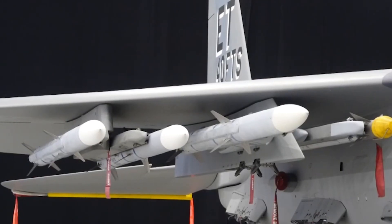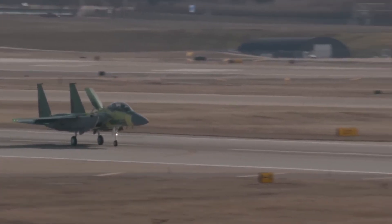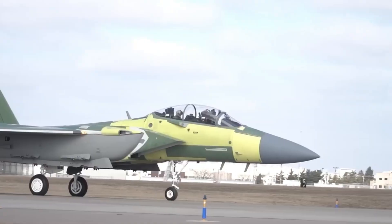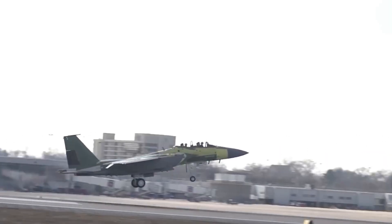It has even been featured in the Ace Combat game series. Interestingly, the F-15EX isn't an entirely new aircraft — it's a major upgrade of an older model. Engineers took the F-15E Strike Eagle, which first flew in 1986, and transformed it into a modern powerhouse, with many experts believing it has greater strike capability than even the F-35.